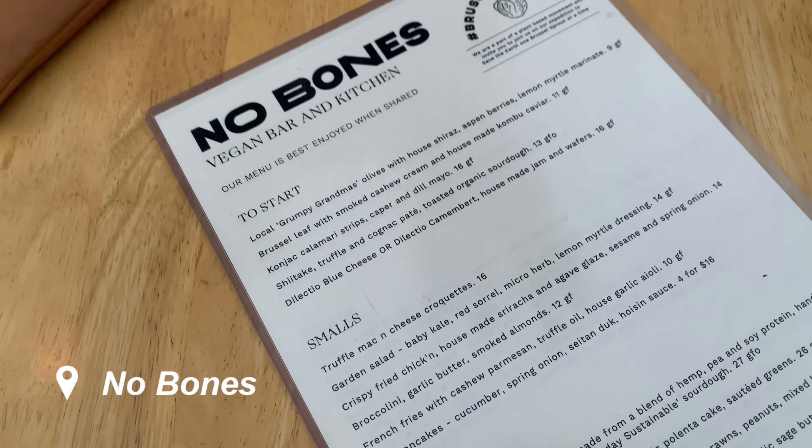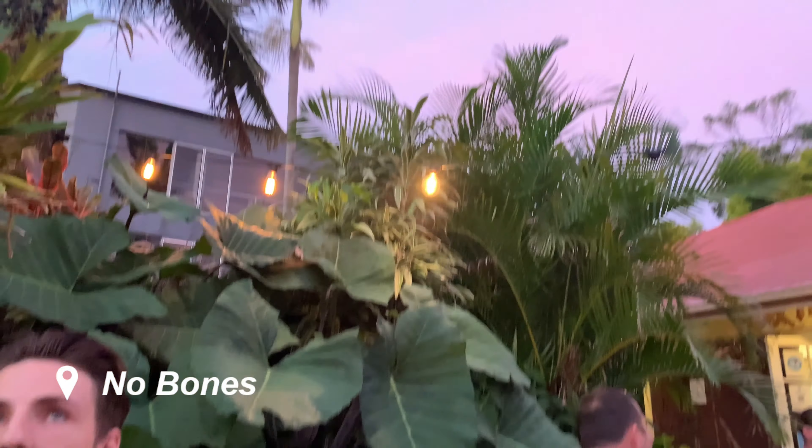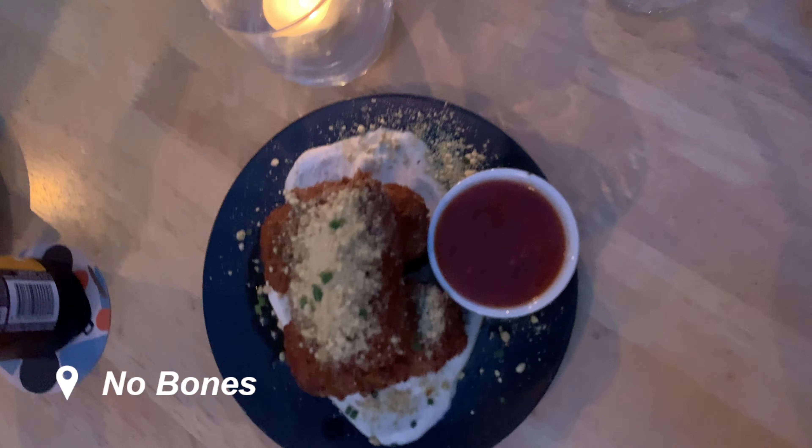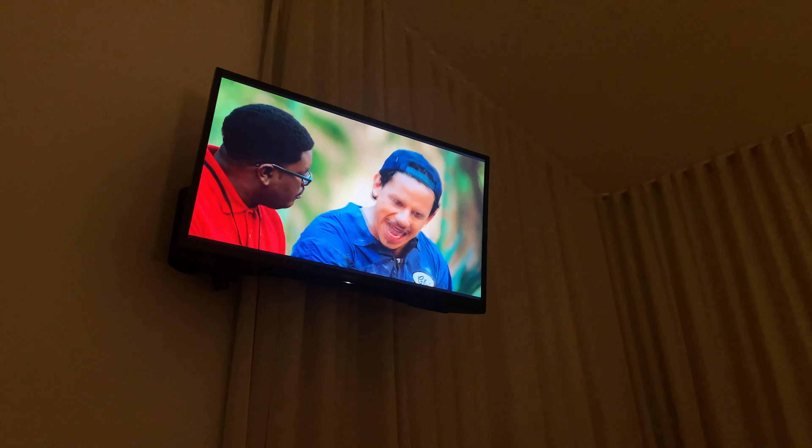For dinner we headed to No Bones, which is a vegan restaurant in Byron, and we caught the most beautiful sunset. The food here was delicious — we had these mac and cheese bites that were absolutely to die for. We were pretty tired so we headed home early and just watched a movie.